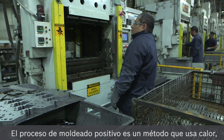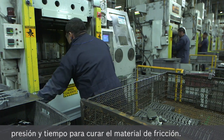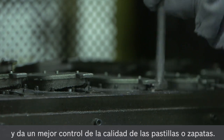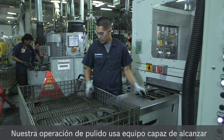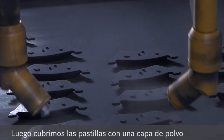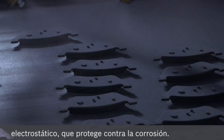The positive molding process is a method using heat, pressure, and time to cure friction material. The process is originated from original equipment manufacturing and provides better control over the quality of the brake pad. Our grinding operation uses equipment capable of reaching tighter tolerances, far superior to many of our competitors.